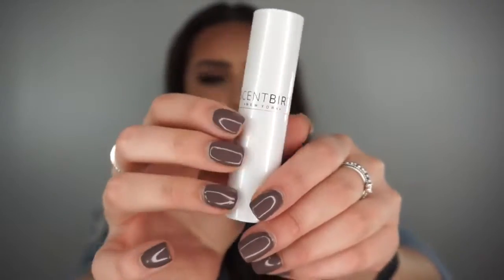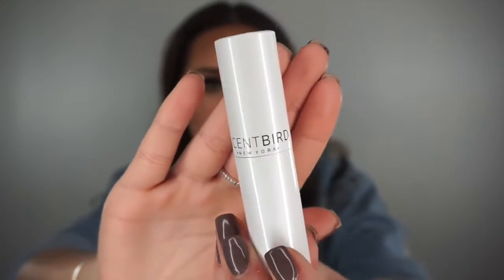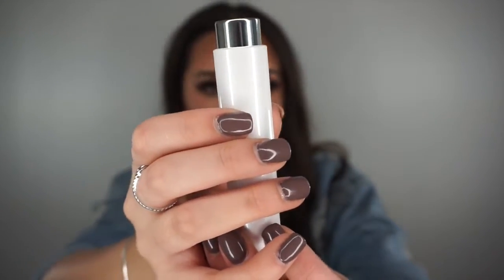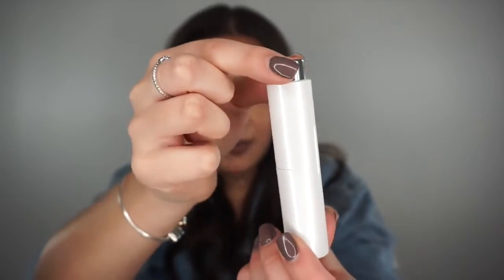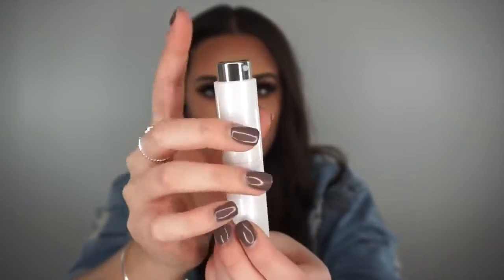The next product I wanted to share with you guys is from Scentbird — you might have heard of it, you might not, but I think it is so incredible and I've been so excited to share it. I'm going to show you a little demonstration of how it works. This is the little pouch you get, and this is the case — it's such a pretty pearly color. All you do to use your fragrance is twist it up and spray. You can pull it out and swap to a different scent, pop it back in, twist, and you're good to go.